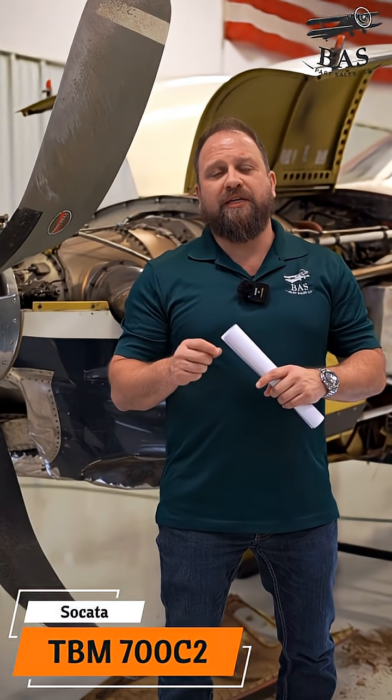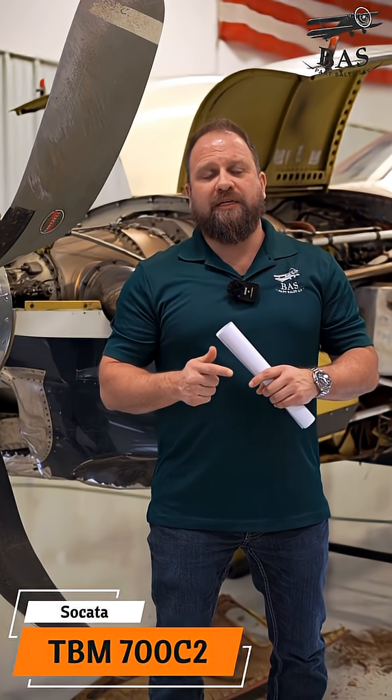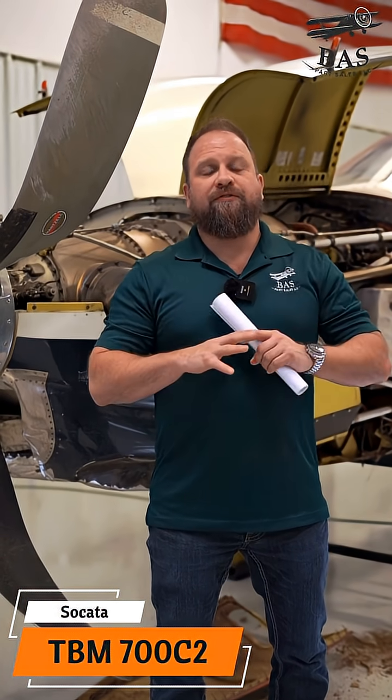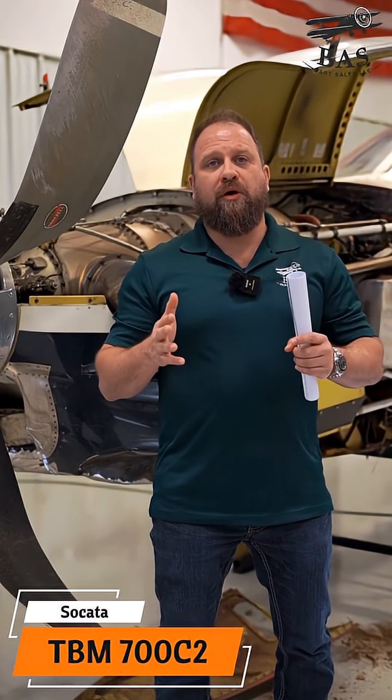This is the TBM variant that brought to market better landing gear, airframe upgrades, and a higher gross weight, meaning you could fly cross-country far more easily than you could prior. It set the bar for what the TBM would be known for all over the world.